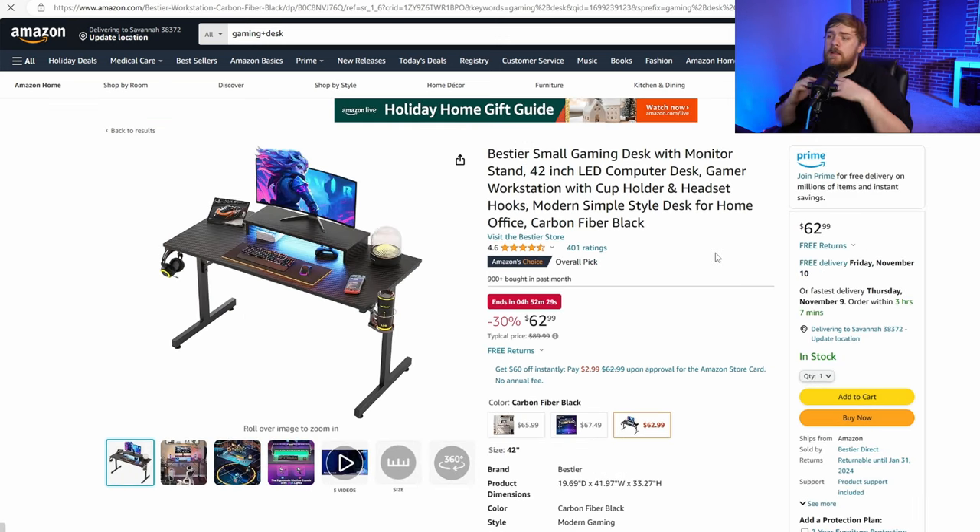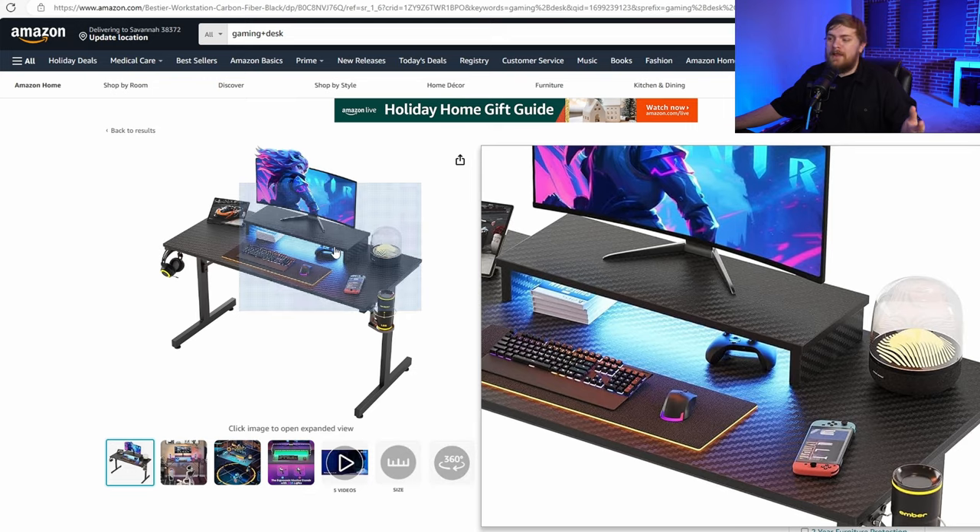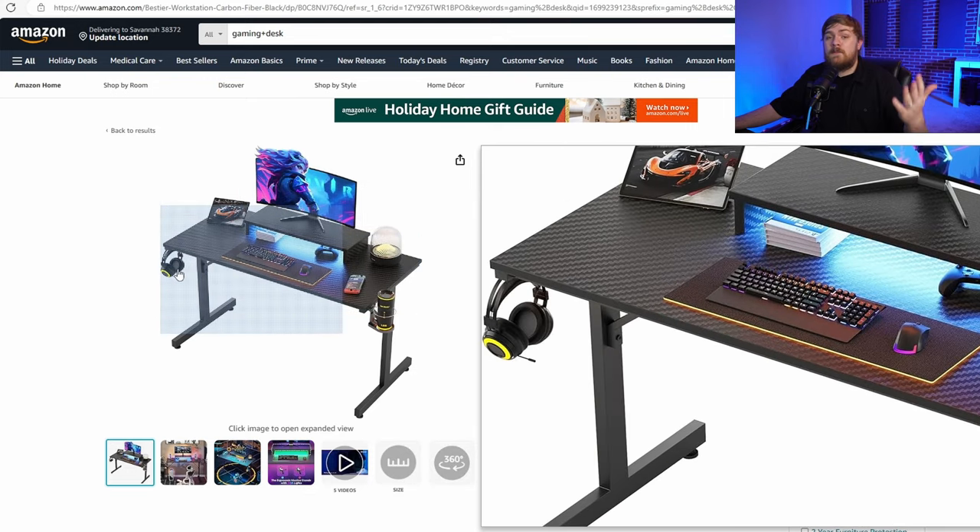The last option is a gaming desk. I'll link back to a full list of a bunch of different items — it's going to depend on how big of a desk they need, do they want RGB on their desk, do they want the overly gaming aesthetic, or do they want a desk that goes up and down? Some of these are really neat: they have monitor risers built in, cup holders, and even places to hold a headset. So this might be something you take a look at as well.